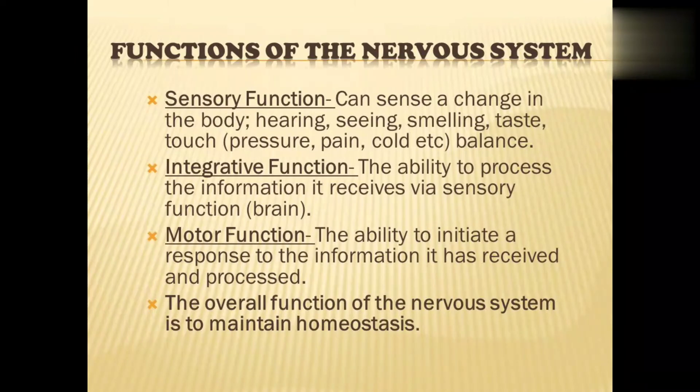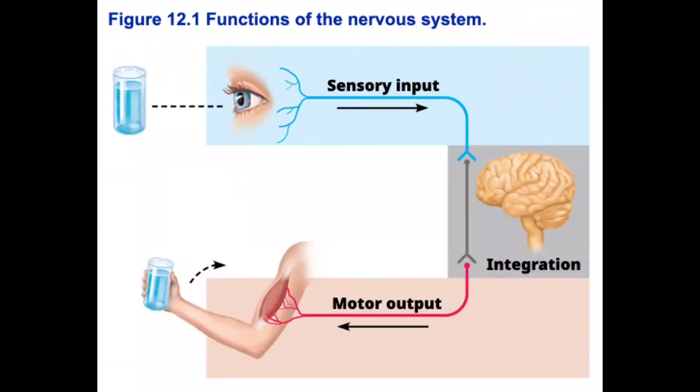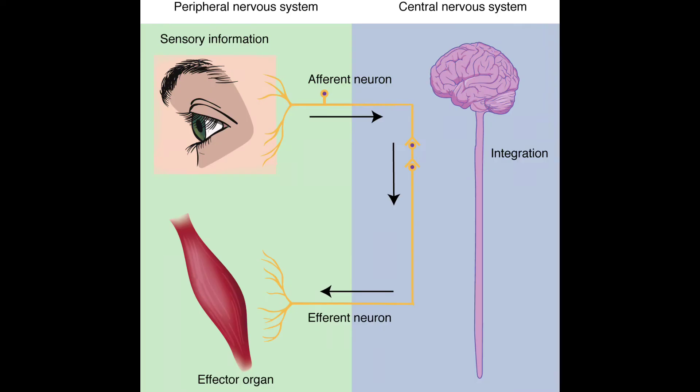The CNS has sensory function, motor function, and integrative function. The integrative function means it processes sensory information — whatever information the organ gives to the brain, the processing of that information is done by the CNS. That is the integrative function, the sensory information processing chain.